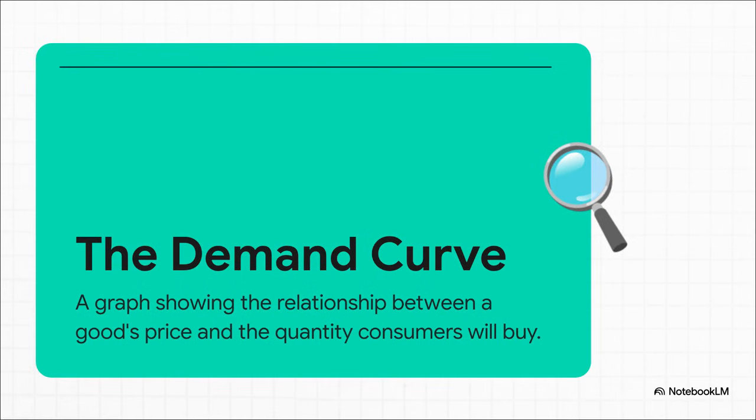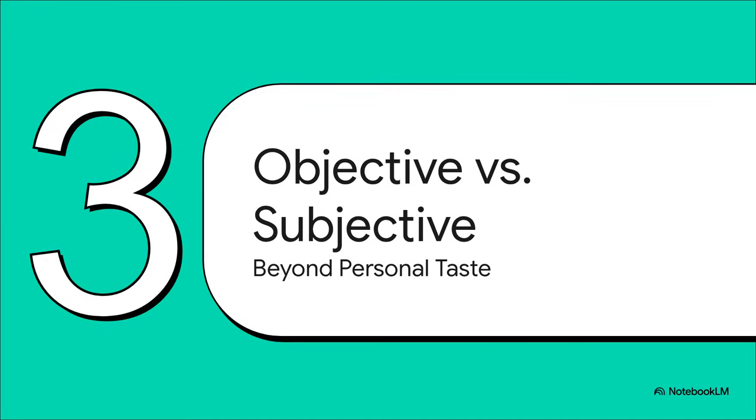If you took those exact numbers and plotted them on a graph, you'd get a picture of this whole relationship. That picture is what economists call the demand curve, and it almost always slopes downwards, showing that basic idea: high price, low quantity — low price, high quantity. But it can't just be about the price, right? There's got to be more to it.